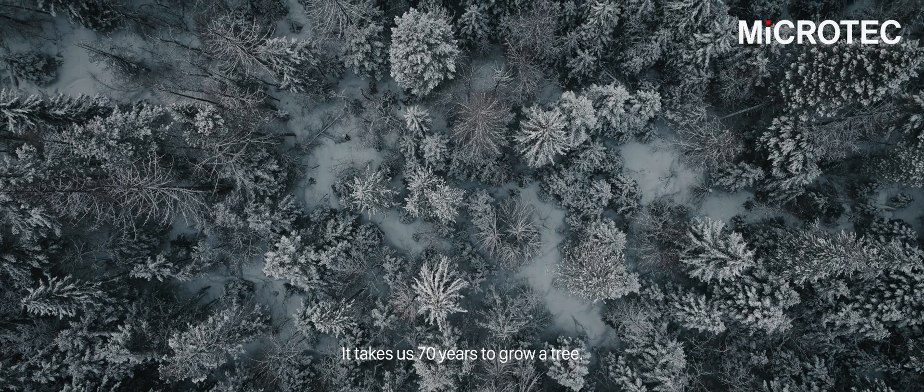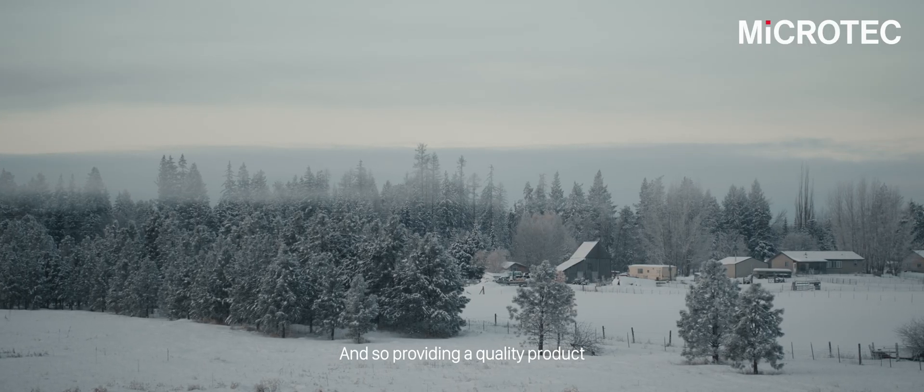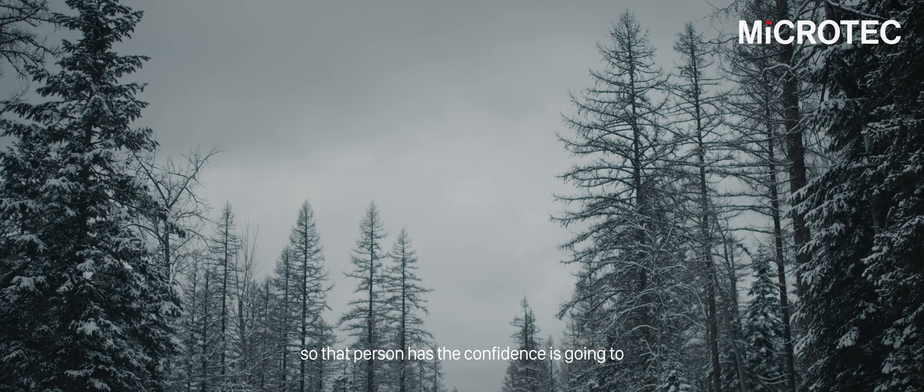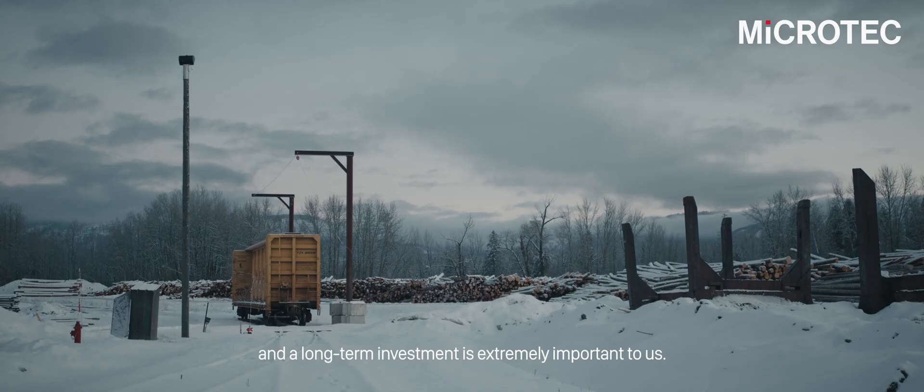It takes us 70 years to grow a tree. We hope that tree is going to support a home for 100 years. Providing a quality product that that person has the confidence is going to provide them long-term shelter and long-term investment is extremely important to us.